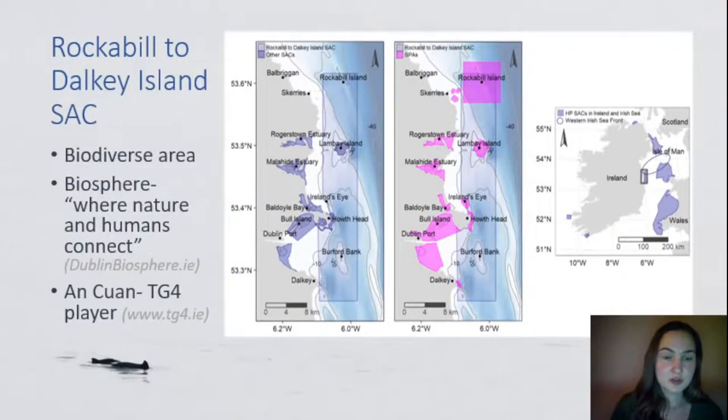The area of interest for my research is on Dublin's east coast in the Irish Sea, specifically the Rockabill to Dalkey Island Special Area of Conservation. Dublin's coastline is a very biodiverse area, with seven other Special Areas of Conservation and 11 Special Protected Areas designated, protecting species ranging from brent geese, razorbills, grey seals, and harbour seals, to habitats such as mudflats. Dublin Bay is also designated as a UNESCO Biosphere, recognised as an area where humans and nature connect. TG4, the Irish television channel, recently did a four-part documentary about Dublin Bay available on their website.